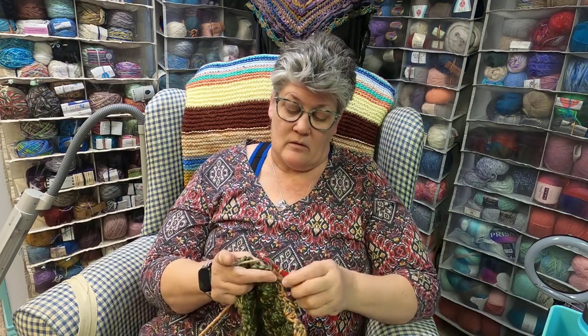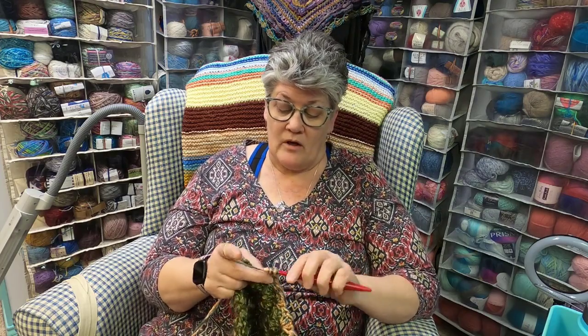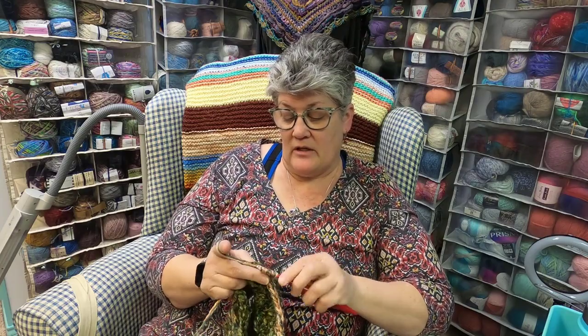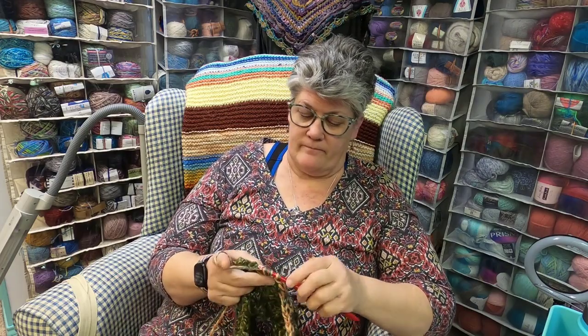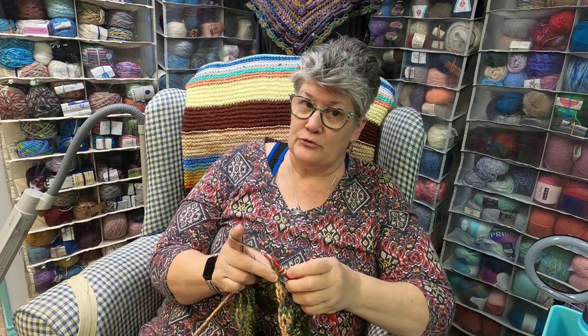At last count we have 16 head of cattle — a mixture of bulls, cows, bull calves, and heifers. This year we really need to take some to market and sell them, or put some in the freezer. There are a couple that need to go to freezer camp, and we're getting too many bulls so they'll have to go too.